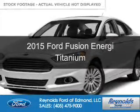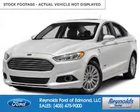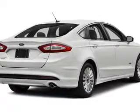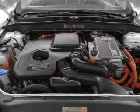This is a new 2015 Ford Fusion Energi. It's powered by front-wheel drive, a two-liter, four-cylinder engine, and a continuously variable transmission.